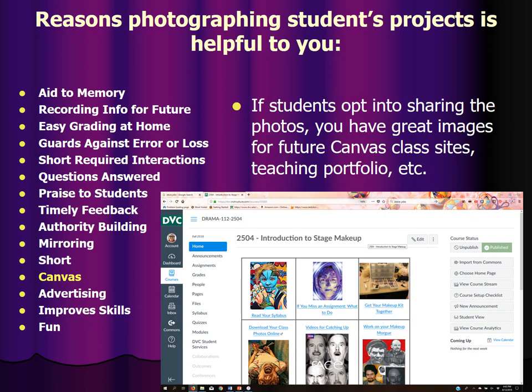If students opt into sharing the photos, you have great images for future Canvas class sites and teaching portfolios. Every single page of my Canvas class site for Introduction to Stage Makeup has examples of past assignments for that particular page or assignment. It really helps that you have a body of things they can look at and model behavior on from the best of the past.